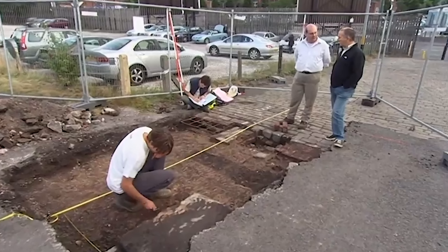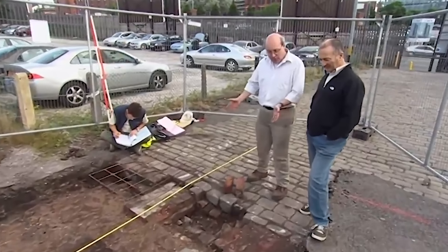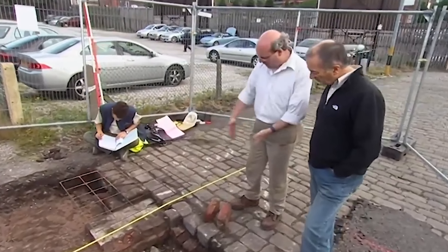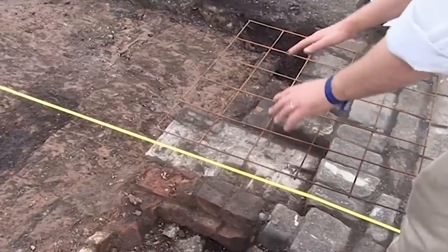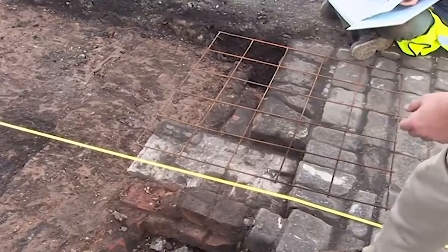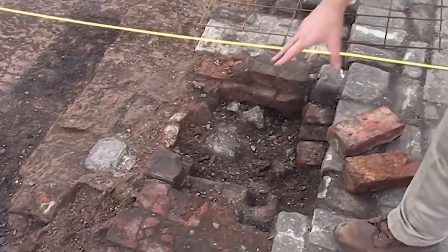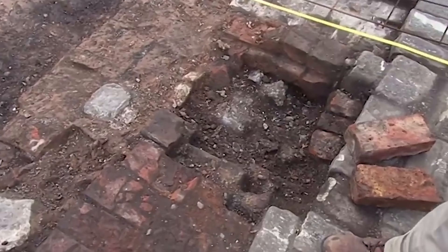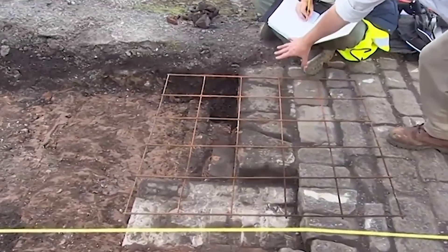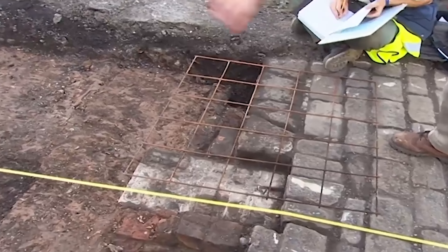We've stopped digging and started recording. What we've got here is the end of the mill. We've got the cobbles here and then a line of bricks — a bit bashed about by holes made in the mid-20th century — but either side we have brick walling. There are two rows of bricks here, and then a row of bricks and some stone sets over here, and we think that's the doorway into the mill.